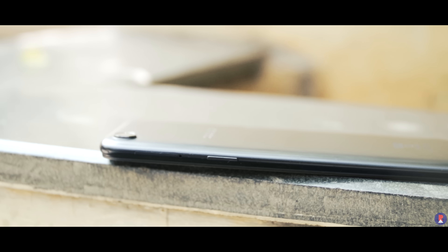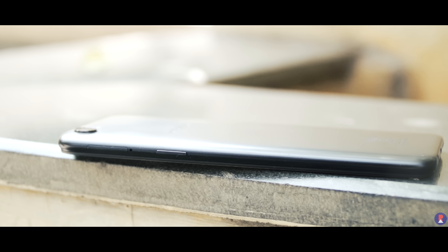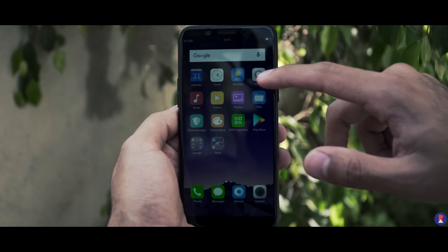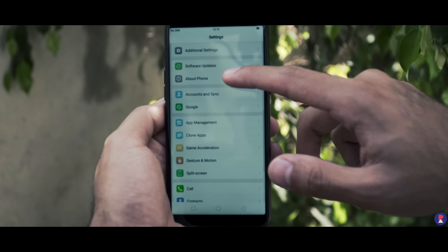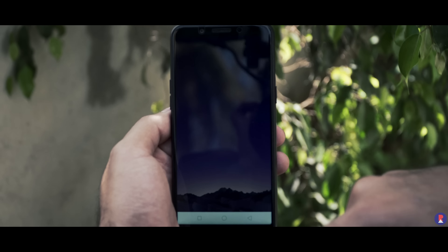The phone supports dual-band Wi-Fi and comes with a triple slot that houses two nano SIM slots and a microSD card slot. There's just one variant to keep things simple — a MediaTek MT6763T octa-core powered device with 3GB of RAM and 32GB of storage. It comes with Android 7.1 Nougat with ColorOS 3.2 on top.